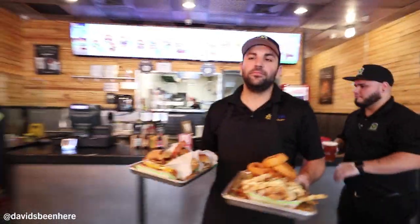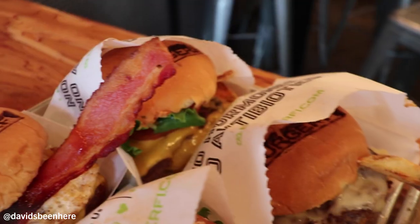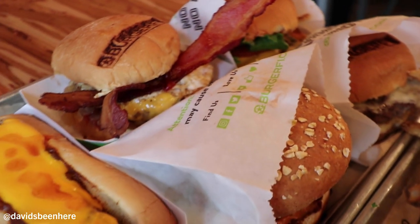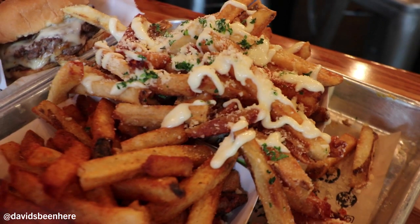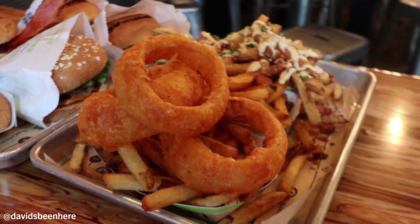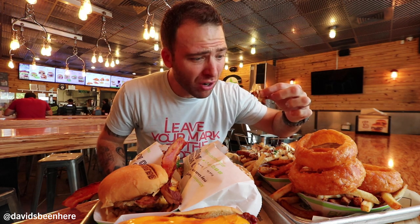I'm super excited because I'm about to try four different burgers, one hot dog, three different fries, and onion rings. Look at this — how do I start? Oh my god. So I start with the urban fries, which has parmesan cheese. This is fantastic. It's not too crunchy. It has an aioli on top. Oh my god, fries are fire.